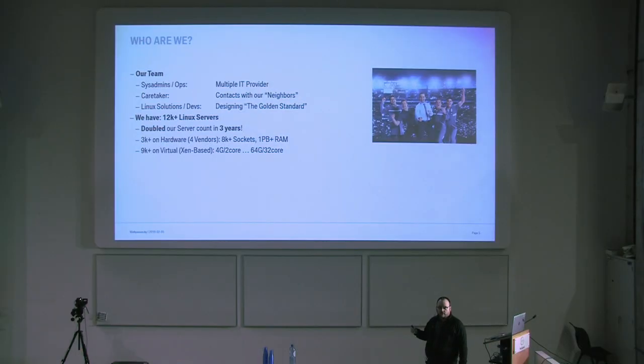We have about 12,000 OS instances. We doubled the number of systems in the past three years — an explosion. We have different hardware vendors; every couple of years there's a hardware tender and whoever has the best conditions gets the job. We also do a lot of virtualization — the virtualization ratio is quite high. But there are of course workloads that cannot be virtualized — for example, a six-terabyte in-memory database you don't want to put in a virtual machine.